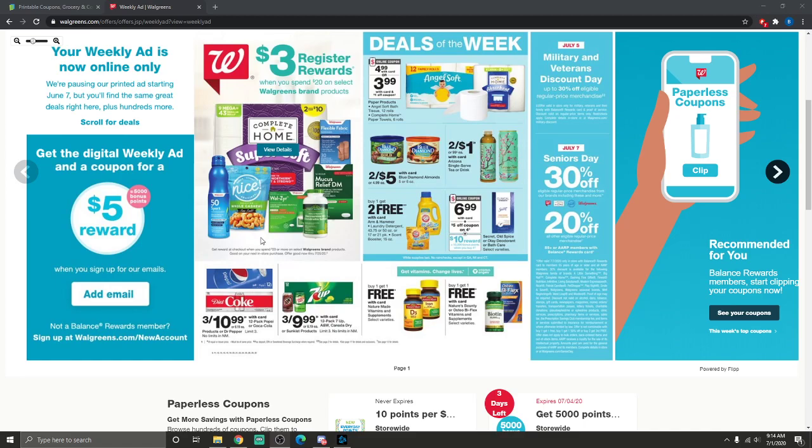Soda deals are three for $10.99 with card, and it looks like Pepsi or Coke are three for $9.99 with card. For the 7UP, A&W, and Canada Dry it's also three for $9.99 with card.